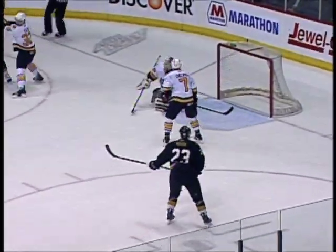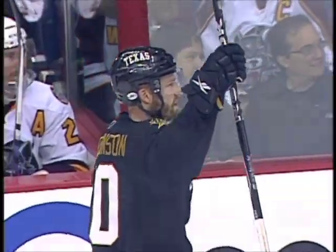He scores! Off the post and in — we're tied at five.